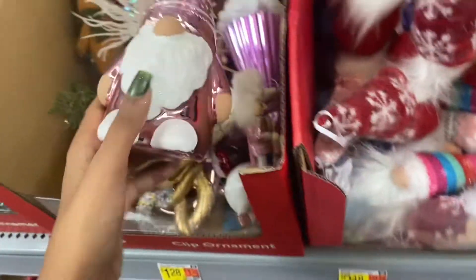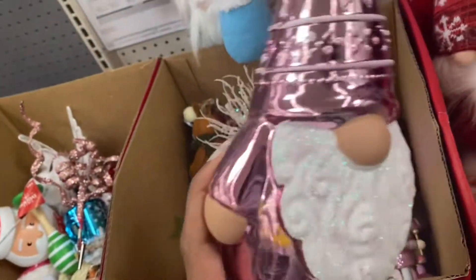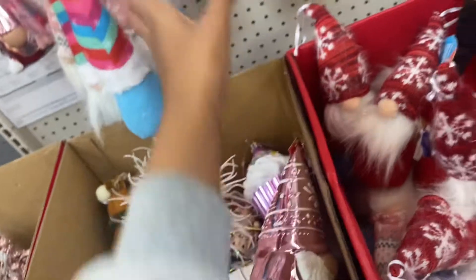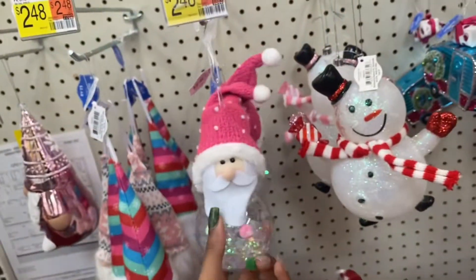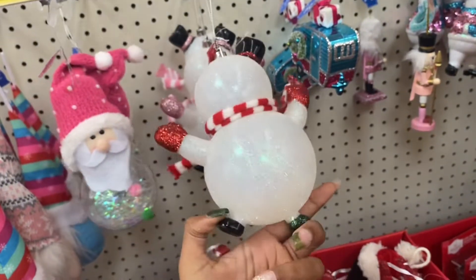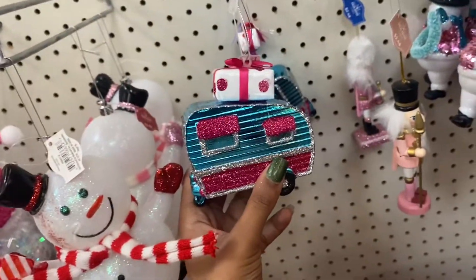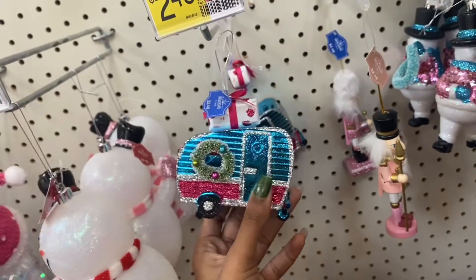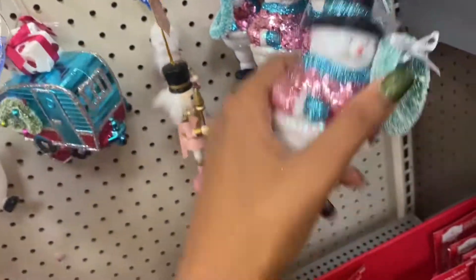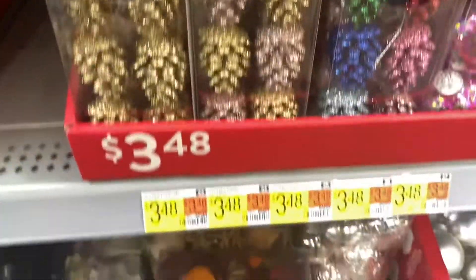Gnomes are very popular right now — you can get little pop-up ones for $1.28. There's a pretty snowflake piece for $2.48, a cute snowman for $2.48, and other individual ornaments like an RV with glitter and a nutcracker. There's also a colorful pinecone set for $3.48 — I've never seen those before.